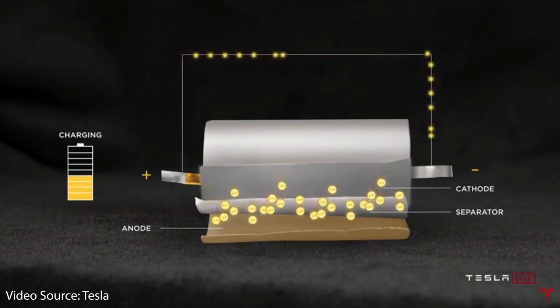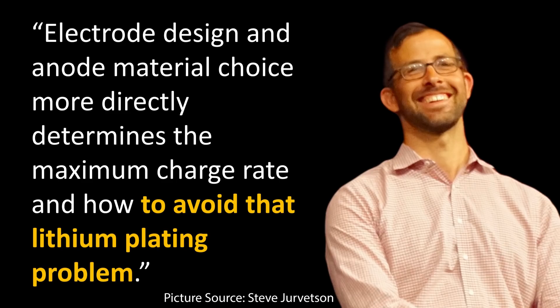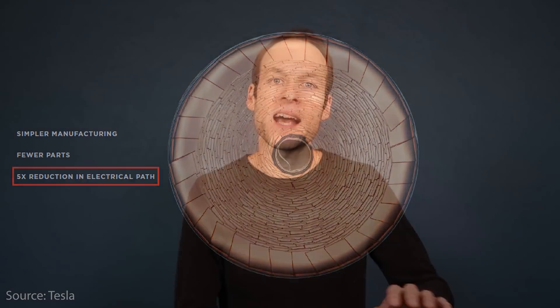We need to focus on the other limiting factors: the electrode design and the lithium plating of the anode. Let's talk about how Tesla's new battery technology is going to solve those two problems. I believe we'll see this new battery tech come out in time for the Cybertruck. Just the architecture of the battery already lends itself to a higher charge rate, but we need to address the electrode design and the anode plating to get the full benefit.